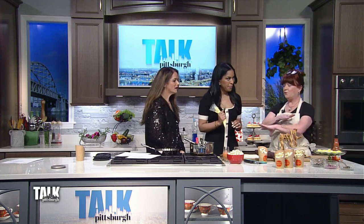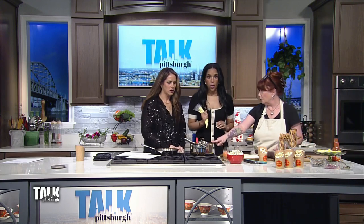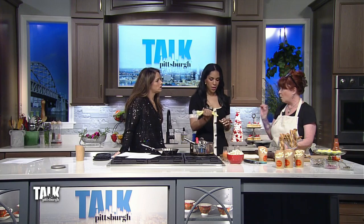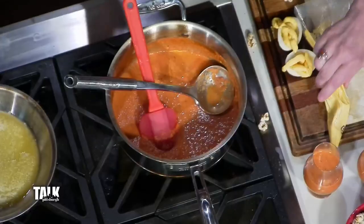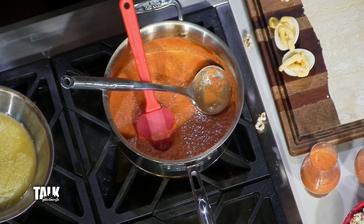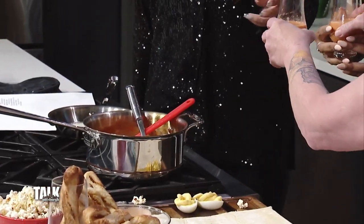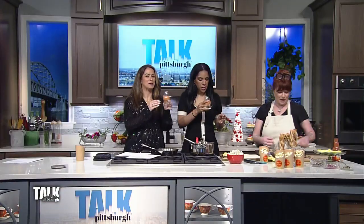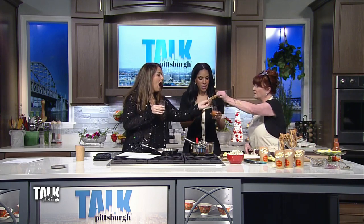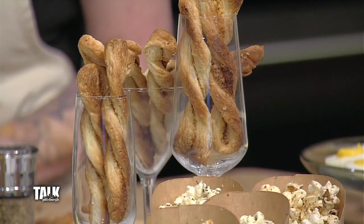Lastly, this is what I do for almost every holiday appetizer — this is smoked tomato soup. Just make a regular tomato soup recipe and add some smoked paprika. You can do some grilled cheese bites if you want. I made some puff pastry straws that you can put on the side. Just dip it and eat it — this is my dream. Portable soup!